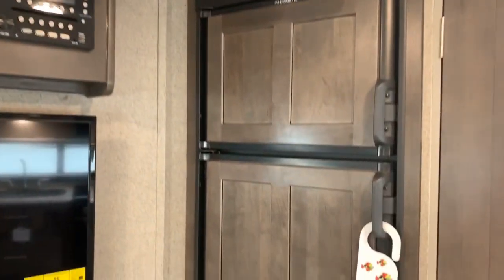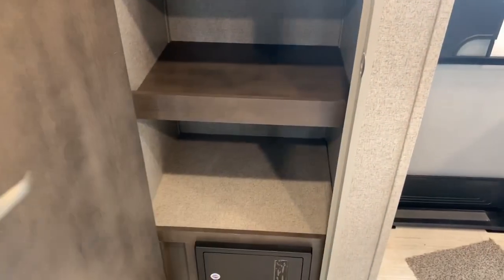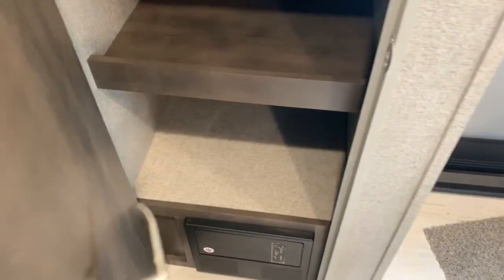Our refrigerator has those raised panel fronts to match the rest of the cabinetry throughout. And this is one of the cooler features of this floor plan — we've got a huge pantry with a motion sensor light. It's a really good size pantry. That's an awesome feature.